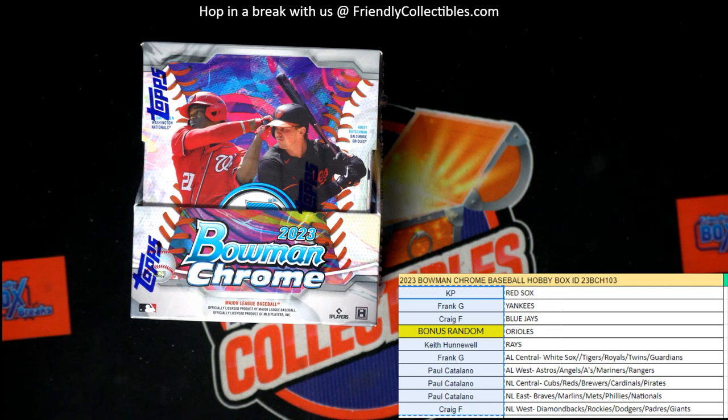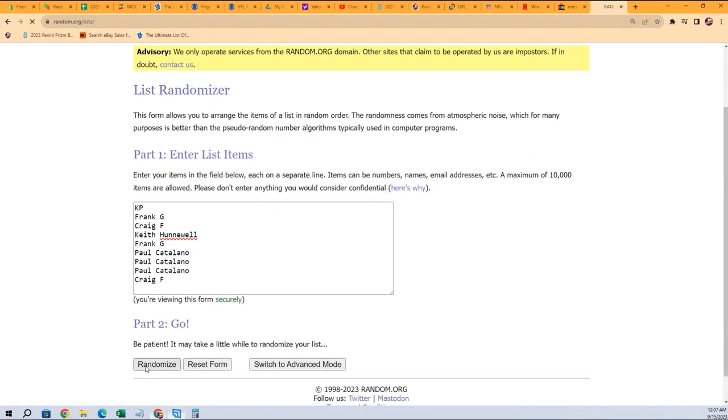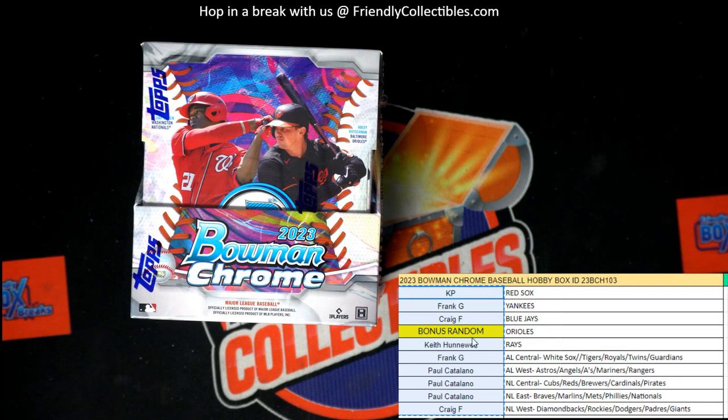All right, here we go — Bowman Chrome Hobby baseball, box 103. First thing we're gonna do is random off the Orioles. We take everybody in the break, random seven times, and whoever gets the number one spot after seven rounds gets the Orioles. Five, six, and seven — Craig F, congrats! You got the Orioles, Craig F — Orioles coming out to you.